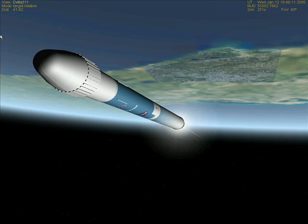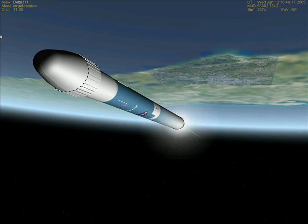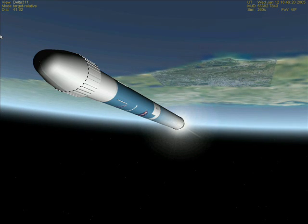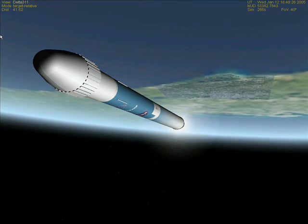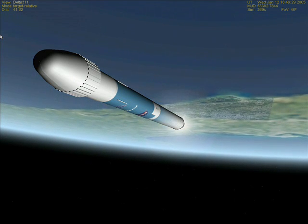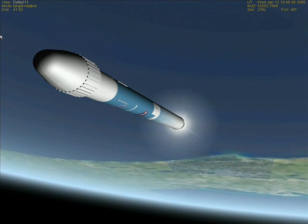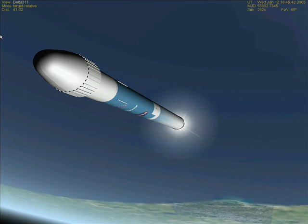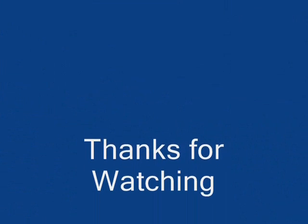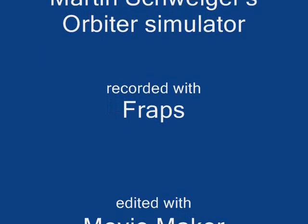Coming up on T plus 200 seconds, now passing an altitude of 44 miles and a velocity of 8,000 miles per hour. Main engine and verniers continue to stay at the levels they should be, burning well. First stage continues to look good at T plus 230 seconds.